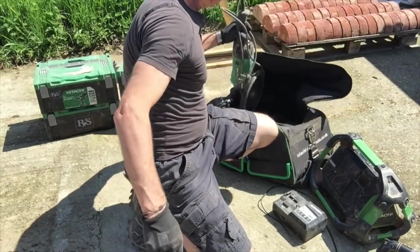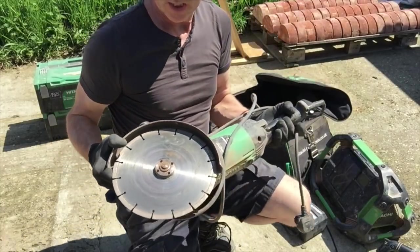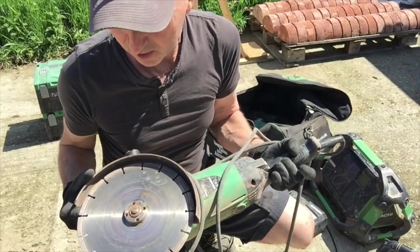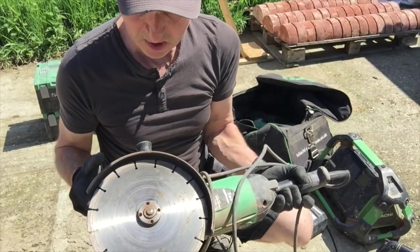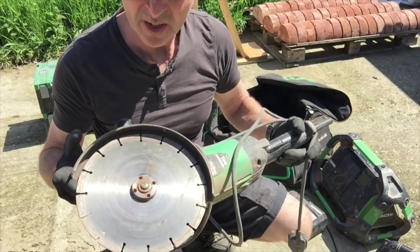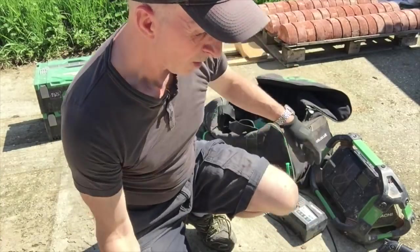This is the only thing that is not cordless - it's 240V, so it's always on an RCD. I normally use this for cutting my bricks. I do need to get a proper one but at the minute I'm quite happy with it - it's done quite a bit of work for me.